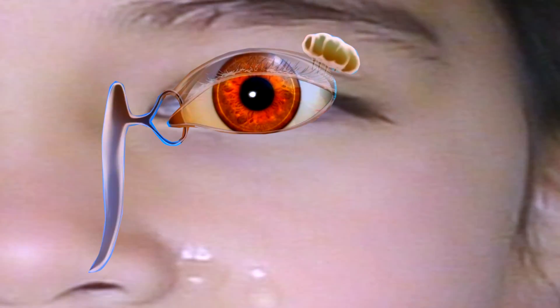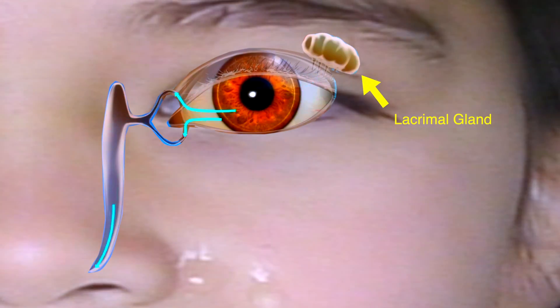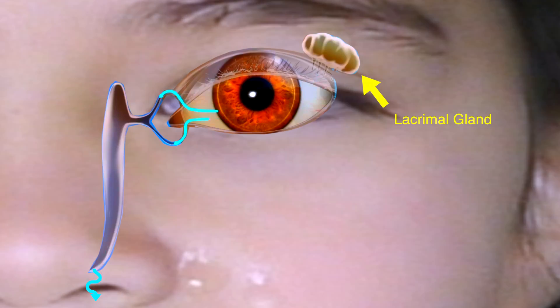Tears are normally produced by the lacrimal gland, located on the upper outer corner of the eye, as well as the conjunctiva, in order to protect the eyes and keep them moist.